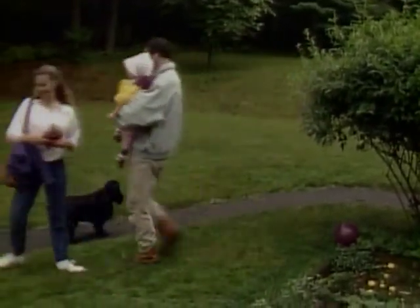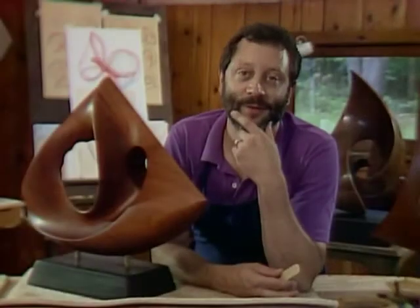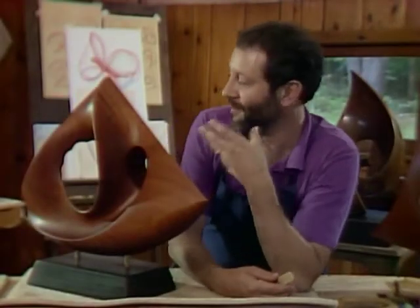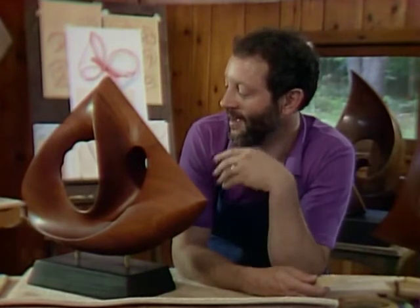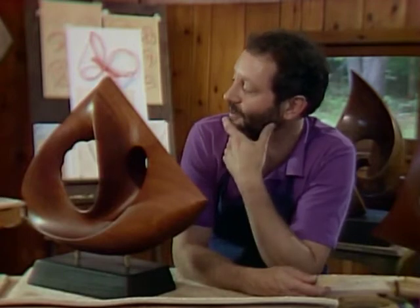I envy her that opportunity. I wish I could be the sculptor myself, and the closest I can come is to put myself into the forms and follow through and around the surfaces.